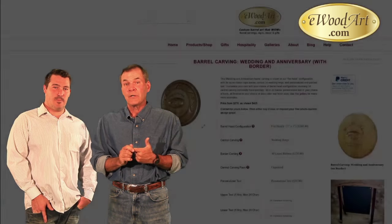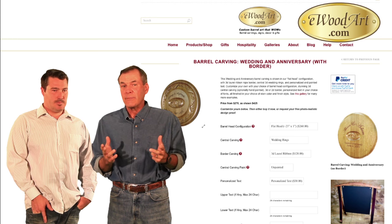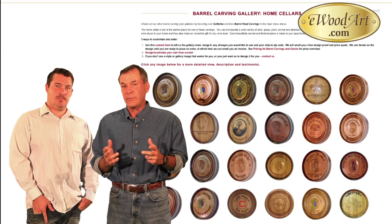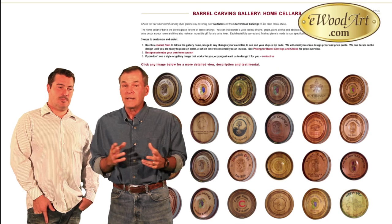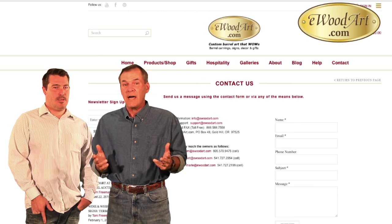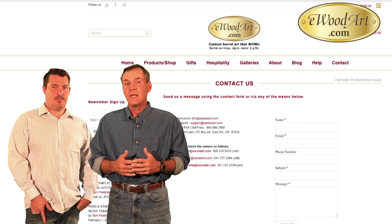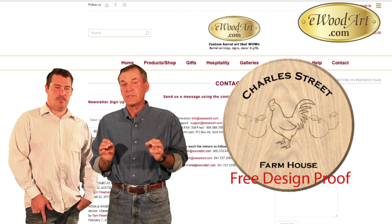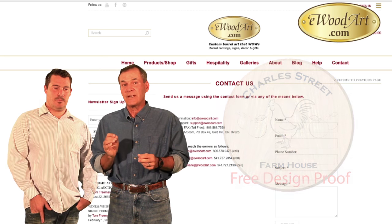Now that you're in love with our products, there are basically three different approaches to ordering. First, you can go to our extensive design pages and customize your own piece of wood art from scratch. Number two, you can go to our very extensive gallery pages, find something you like, and tell us how you'd like to see it modified. And number three, you can simply contact us and we will work directly with you to design your vision. In any of these cases, we will provide a design proof, which you will have the chance to review and approve before any production begins. Drop us a line and order yours today — I guarantee you're going to love it.